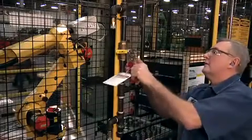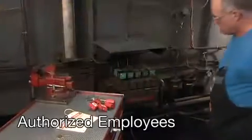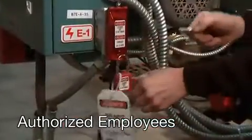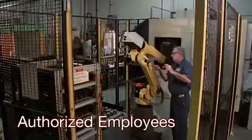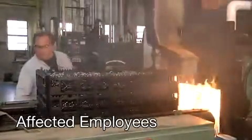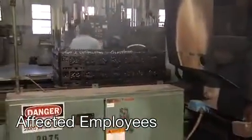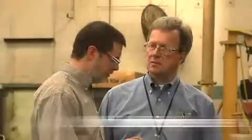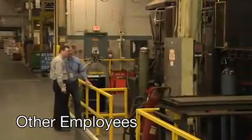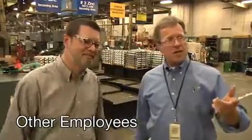Lockout impacts a variety of workers at a facility. The three categories are: authorized employees — workers specifically trained to lock out or tag out equipment in order to service or maintain it; affected employees — those who work with or near the equipment being serviced, trained to recognize lockout but not perform it; and other employees — those who work in or near an area where lockout-tagout may be used, also instructed to recognize but not perform the procedure.